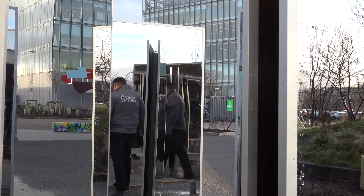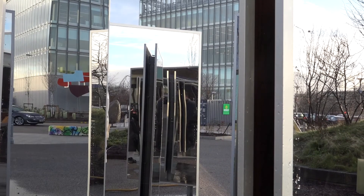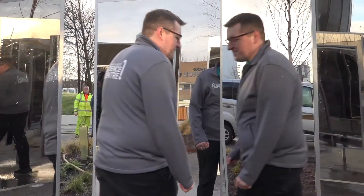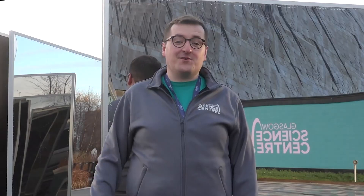In this walk-in kaleidoscope, I can see myself. Sunlight is bouncing off my body and then reflecting off these mirrors before reaching my eyes. With all of these mirrors, I can see angles that I wouldn't be able to see in a bathroom mirror. I can even see the back of my head.